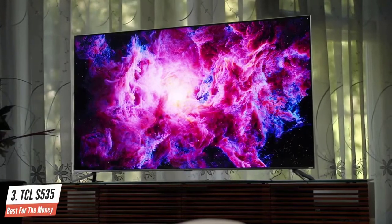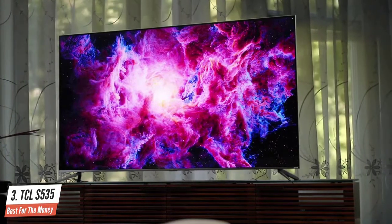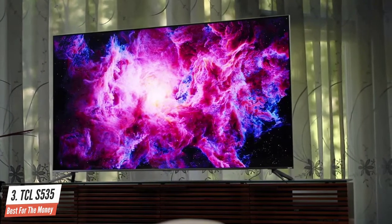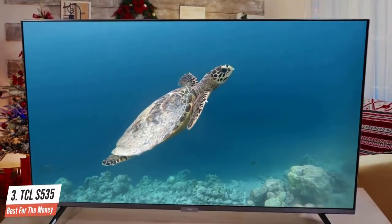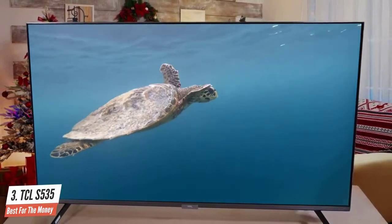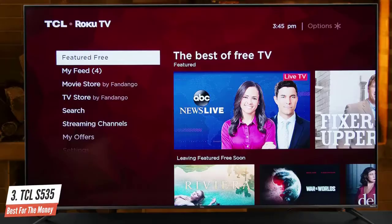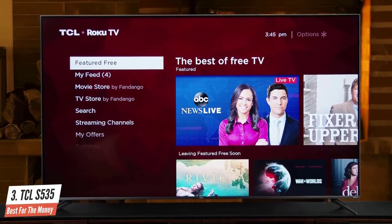Number 3: TCL S535 — best for the money. The TCL 55 S535 marries premium picture and endless entertainment for a stellar home theater experience. Quantum dot technology and the HDR Pro Pack with Dolby Vision combine for greater brightness and contrast, as well as a full palette of rich colors. TCL contrast control zone technology optimizes the image across individual zones to yield striking contrast between light and dark areas.